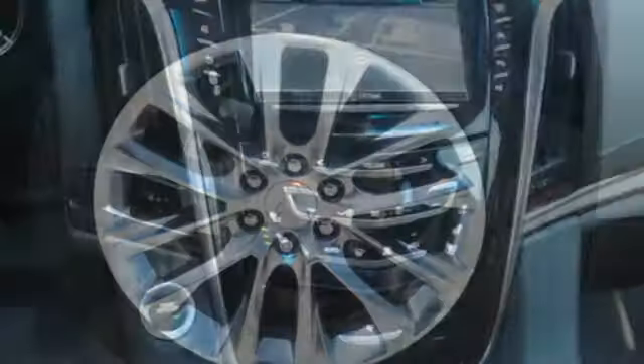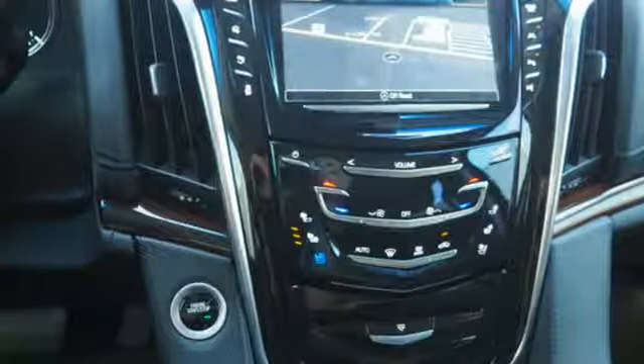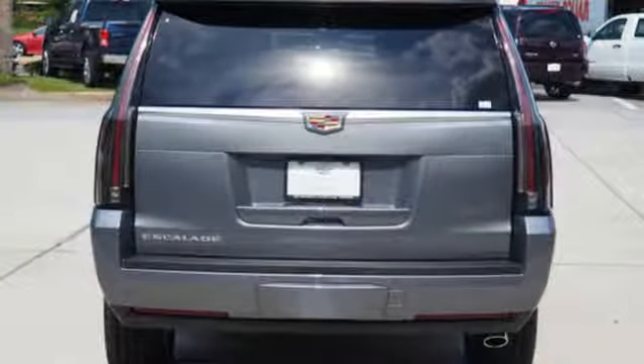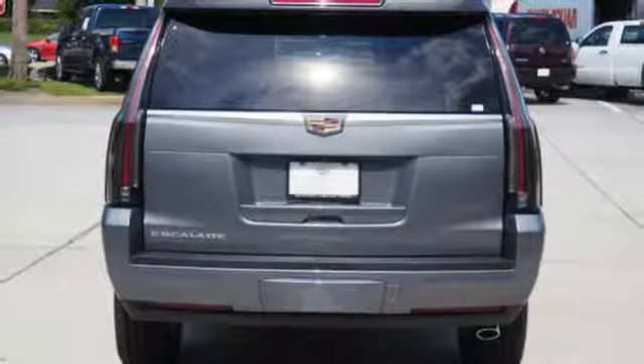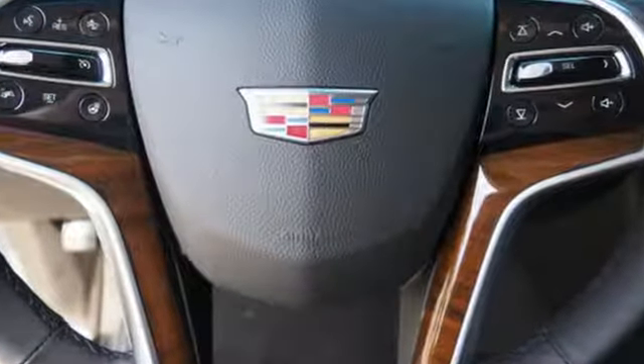The 6.2-liter V8 lends the brawn that complements the beauty, and the OnStar with 4G LTE and Cadillac CUE with embedded navigation bring the brains. With tri-zone climate control, heated and cooled front seats, and heated second-row seats, you and your passengers may find that time passes too quickly.